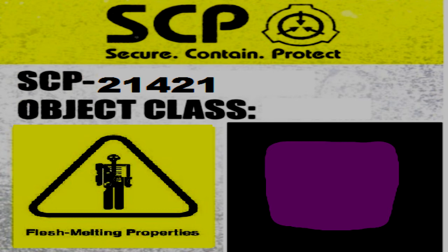When SCP-21421 comes into contact with biological material, such as skin, wood, or meat, it will slowly begin to melt and digest this material as a form of feeding. SCP-21421 does not actually seem to require sustenance, however, and does not require regular feeding. Anything that touches SCP-21421 will be dyed with a thin layer of the purple substance, which will also possess the same properties as the main body of SCP-21421.